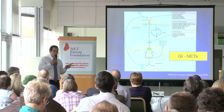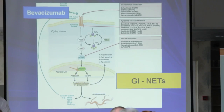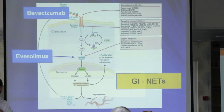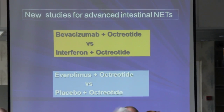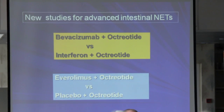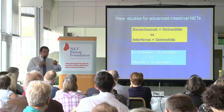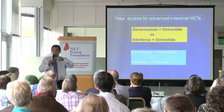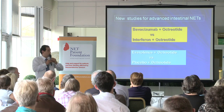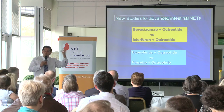For carcinoid tumors — not the pancreatic ones — new drugs bevacizumab, blocking one part of the pathway, and everolimus are now in studies. They are not used alone but in combination with octreotide, which patients are already on. The secret of the future probably is combination therapy — one drug like octreotide to control symptoms, and another drug to control tumor growth.